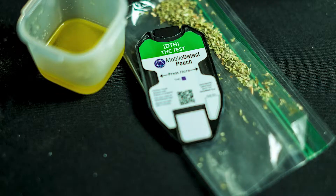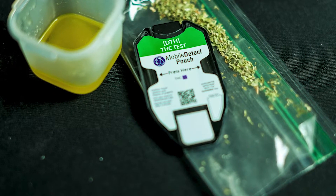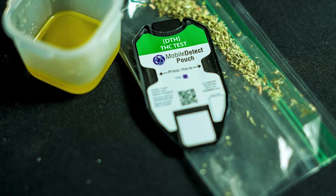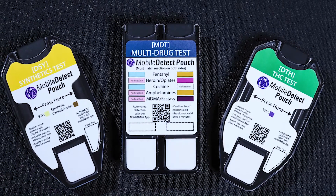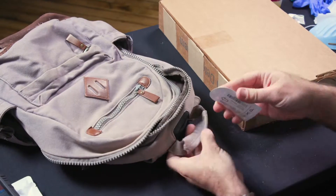What people really need to know about the product is we're the leaders in highly portable, affordable, and highly accurate trace detection on drugs and explosives. There's no one else out there that has the convenience, the safety, and the automation like we do, especially on the Mobile Detect app.